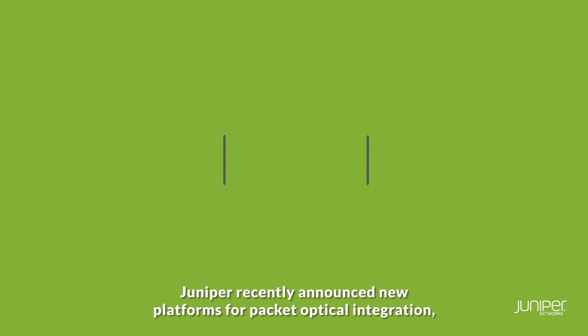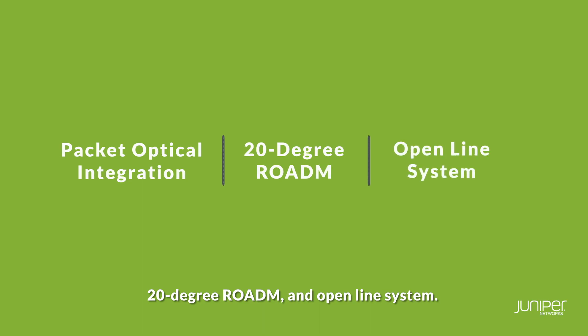Juniper recently announced new platforms for packet optical integration, a 20-degree ROADM and open line system.